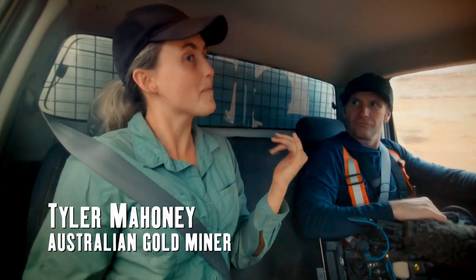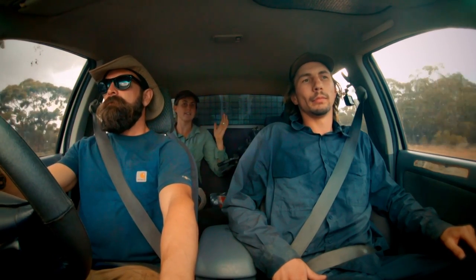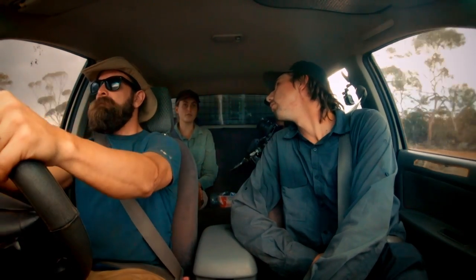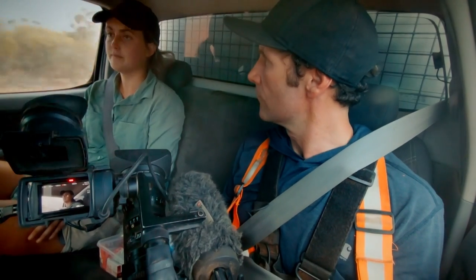I'm excited to take in Kalgoorlie — it's my hometown. It's one of the biggest mining towns in the whole of Australia. Are there many good leases that you know of around here for sale? Yeah, there's a few. I'm still working on teeing it all up, but we'll get you something.